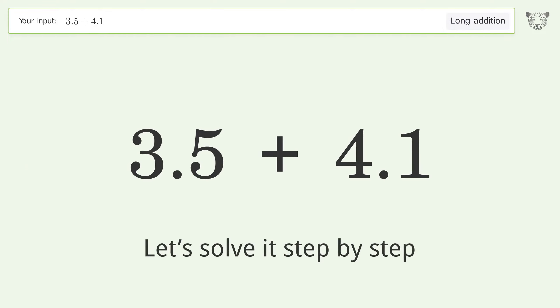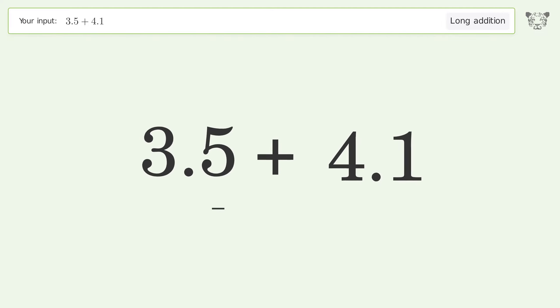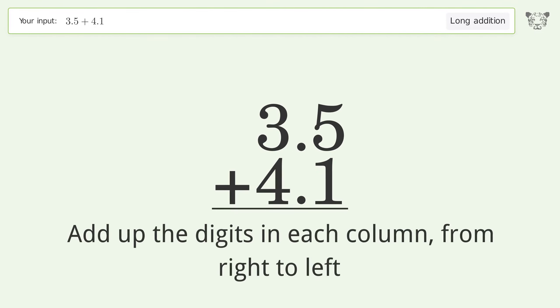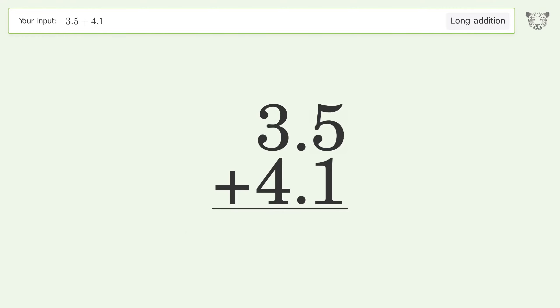Let's solve it step by step. Rewrite the numbers from top to bottom, aligned by their place values. Add up the digits in each column from right to left: 5 plus 1 equals 6, 3 plus 4 equals 7, and so the final result is 7.6.